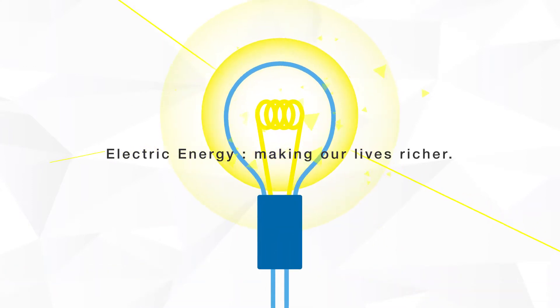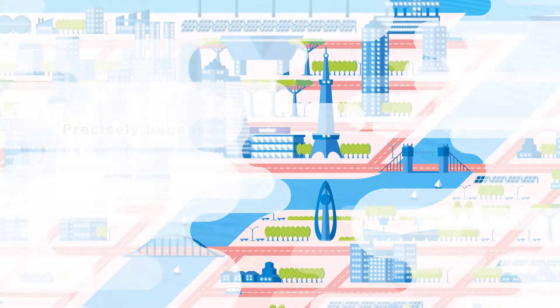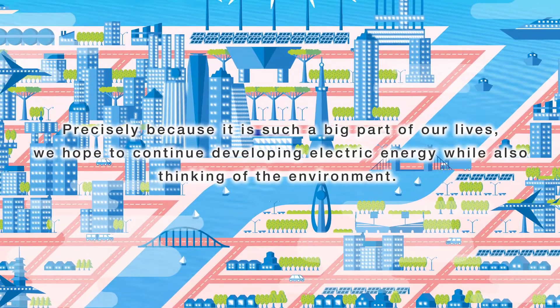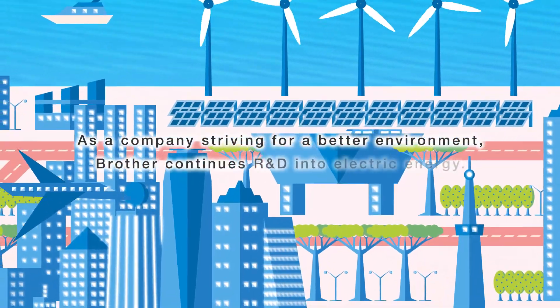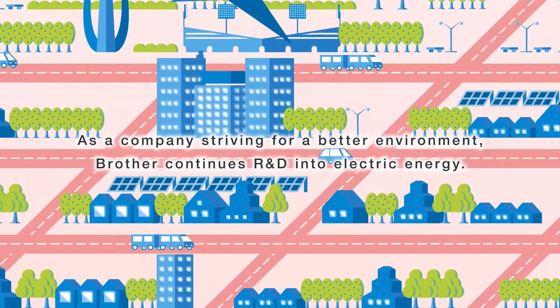Electric energy, making our lives richer. Precisely because it is such a big part of our lives, we hope to continue developing electric energy while also thinking of the environment. As a company striving for a better environment, Brother continues R&D into electric energy.